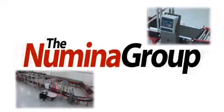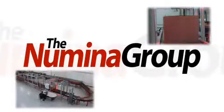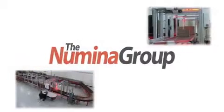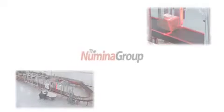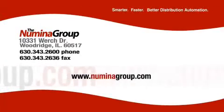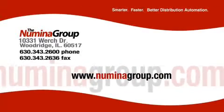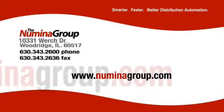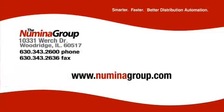We encourage you to visit our technology center to learn how automation can provide a return on investment by reducing labor and increasing throughput in your distribution operation. To find out more about how Numena Group can help your organization, contact us at 630-343-2600, or visit us on the website and learn more about what we've done for clients by reading some of the white papers available on distribution automation.